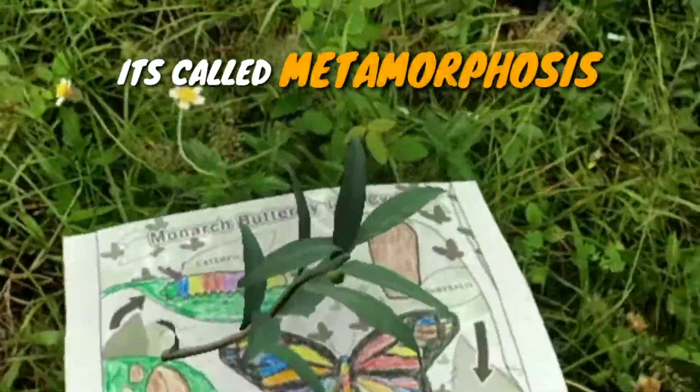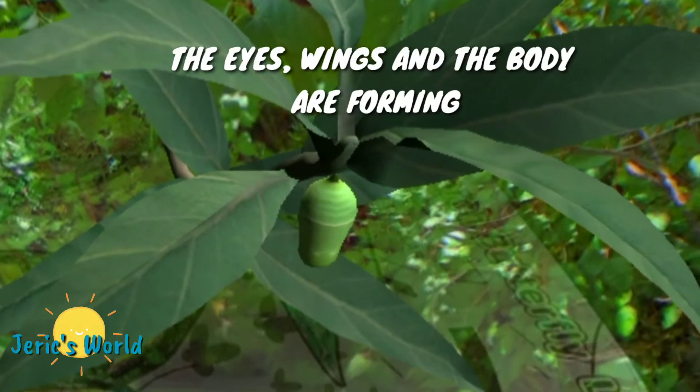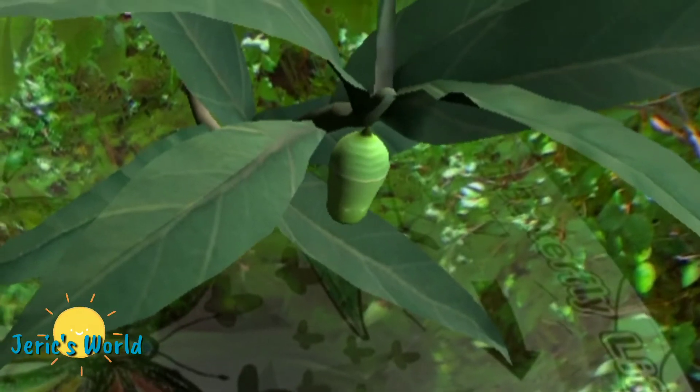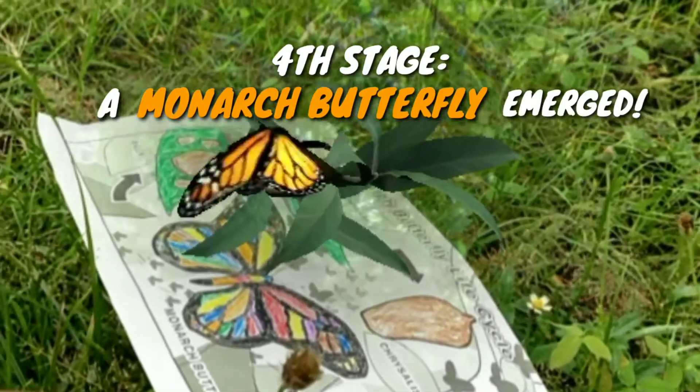Inside the chrysalis, the pupa undergoes a series of changes. It's called metamorphosis. The eyes, wings, and body are forming. After three days, a Monarch Butterfly emerges. Beautiful butterfly.